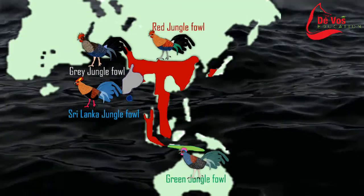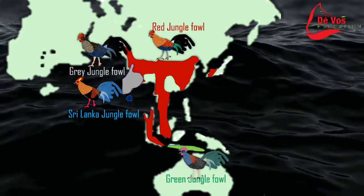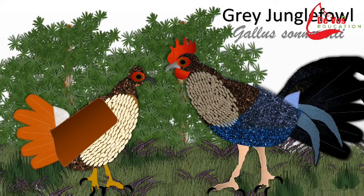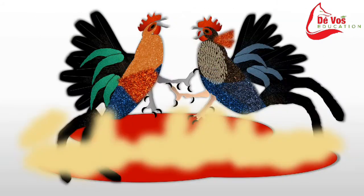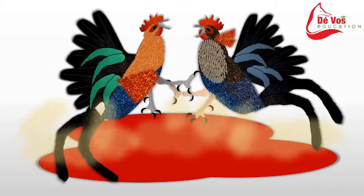The wild species of Gallus that may have contributed to the domestic fowl include the red jungle fowl, the grey jungle fowl, the Sri Lanka or Ceylon fowl, and the green or Java fowl. A gene from the grey jungle fowl is responsible for the yellow pigment in the legs and different body parts of all domesticated chickens. Records from China and Egypt show that fowl were domesticated and laying eggs for human consumption around 1400 BC, and there is archaeological evidence for egg consumption dating back to the Neolithic age.